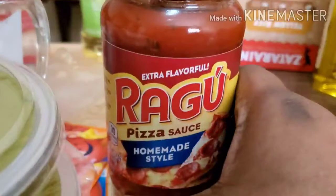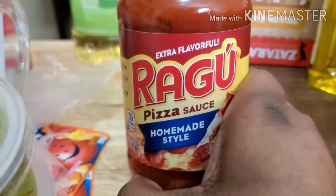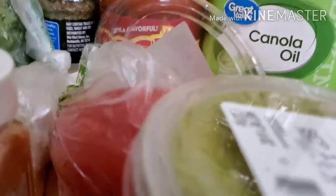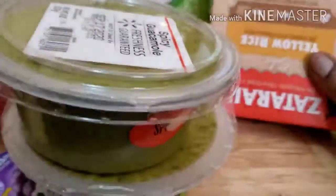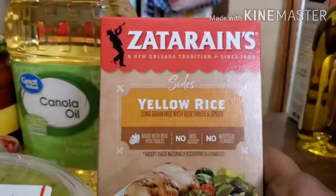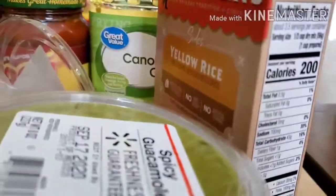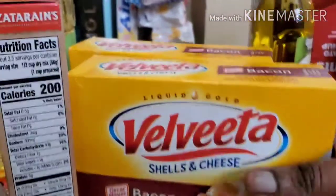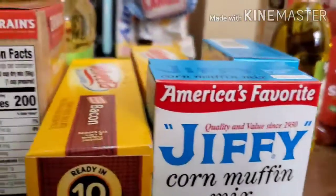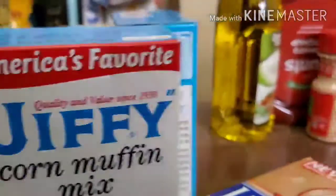See if y'all can guess what I'm making so far. I got some pizza sauce, a thing of canola oil, yellow rice — I'm a rice head, y'all, I love me some rice. I got two boxes of Velveeta bacon macaroni, two things of Jiffy mix, and a pack of butter.